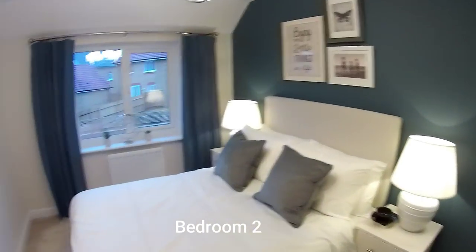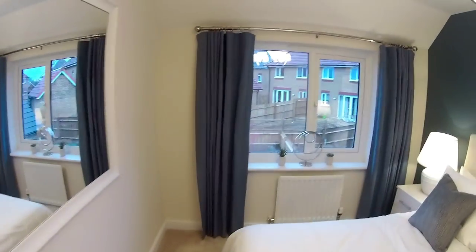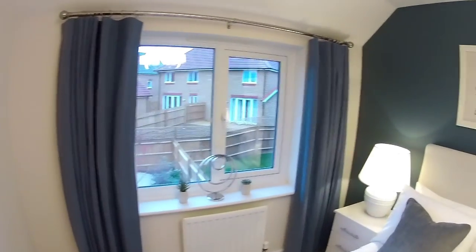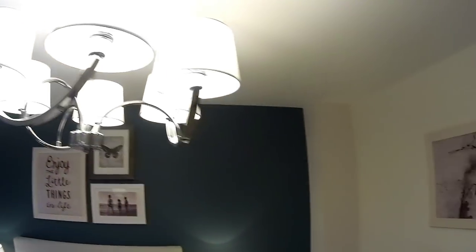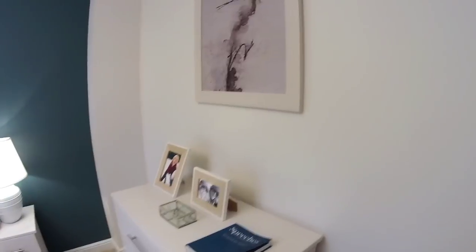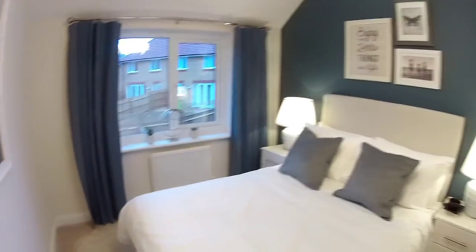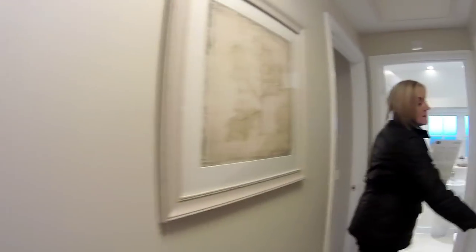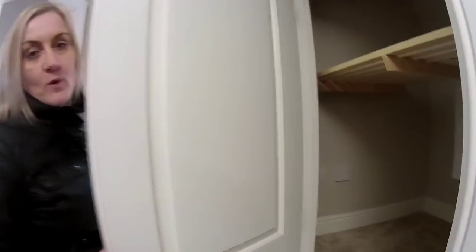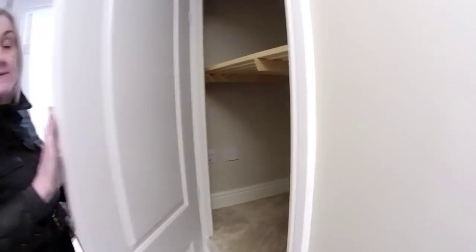Bedroom two — a good size double bedroom: four metres twenty-five by three metres thirty-two. Again we've got the detailing in the ceiling which looks really nice. There's a wardrobe just behind the door, discreetly hidden away. There's your boiler — quite a large cupboard with the flue that goes up through the roof.